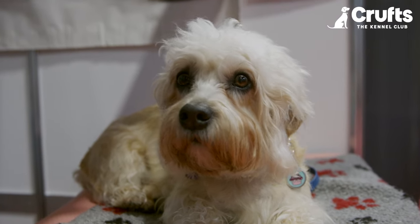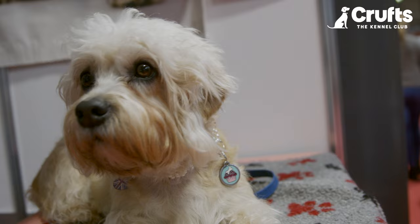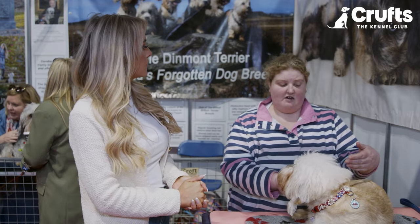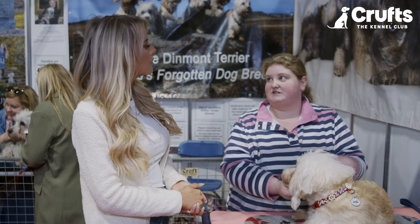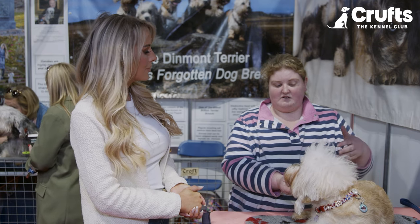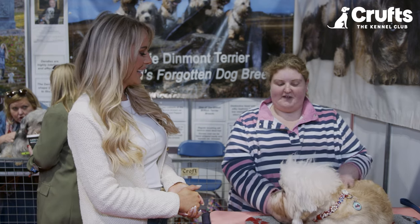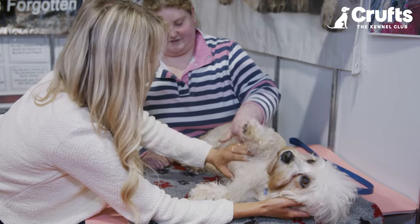What would you say is the most perfect person to own one of these dogs? Is it someone active or more of a couch potato? They match both really. We go walking in the Lake District and they can be out all day — we've got five and we walk miles from the lake. So they can be out for hours, and then on a daily basis if they've only got half an hour's walk around the block, they go and sleep on the sofa.